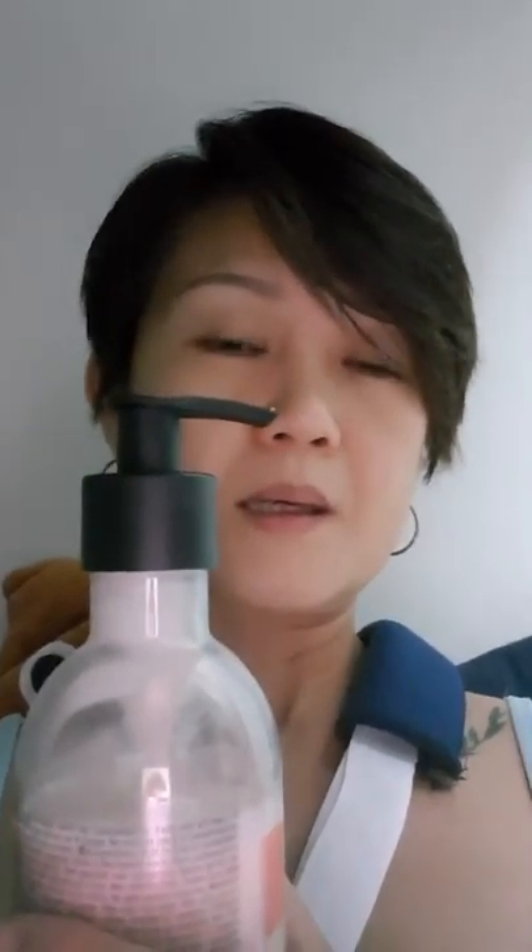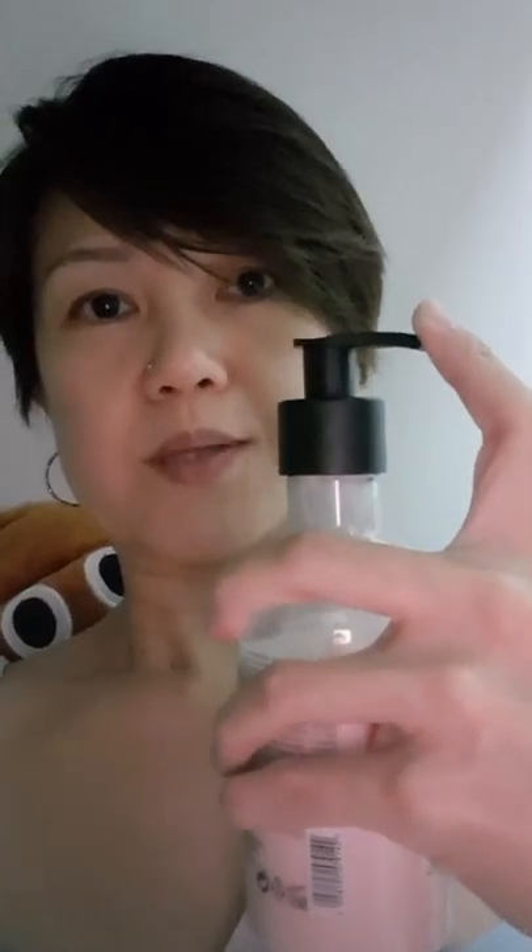One tip I'd like to share is about bathing or showering. I would recommend getting containers or bottles with pump dispensers. It will be very useful and helpful when you are taking a shower — you can fill your shampoos, body wash and all that in there. Imagine using one hand — it is a lot easier doing that rather than having to open bottle caps with one hand. You can use empty lotion bottles and refill them.